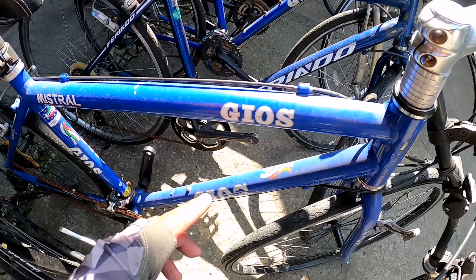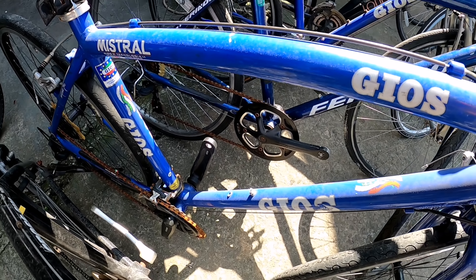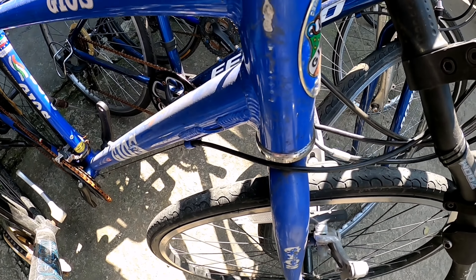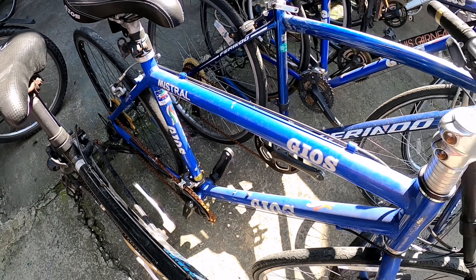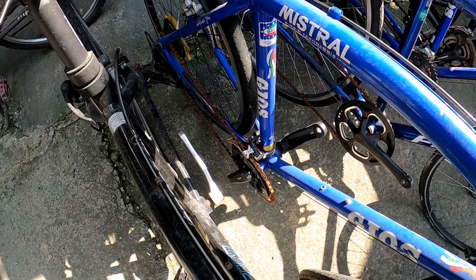Ito Geos hybrid Mistral, alloy frame po. 48 cm lang yung size niya. Geos — 12,000 po yung price nito. Naka 3x8 speed pala to.